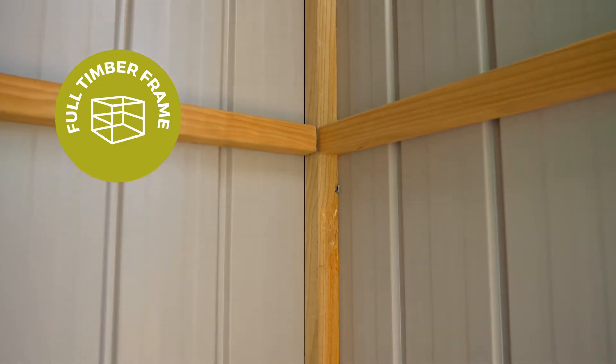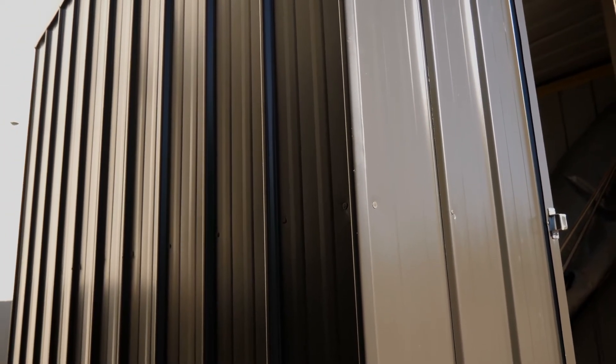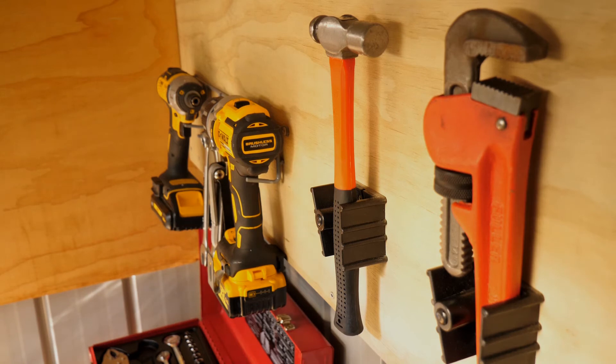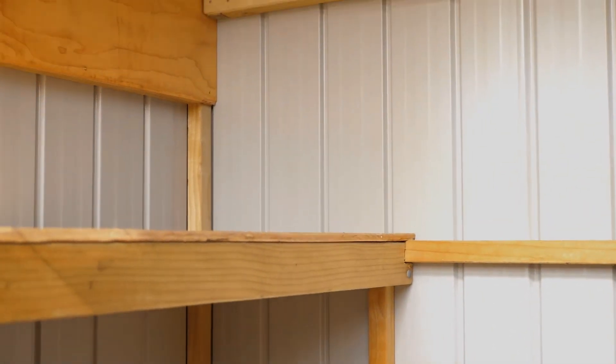As with the other ranges we sell, Fortress sheds have timber framing throughout. This not only adds strength and durability in NZ's harsh climate, but also lets you add features with ease. Build your own workbench or tool board, screw in hooks for bikes or tools, or line it with ply and organize it your way.